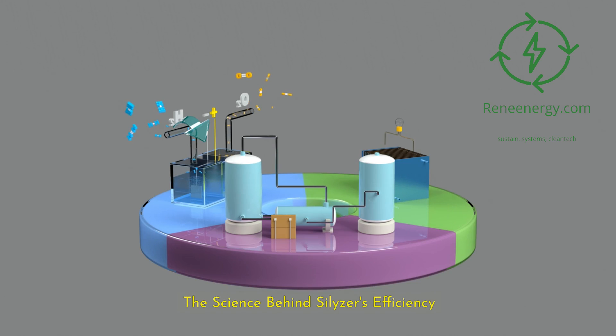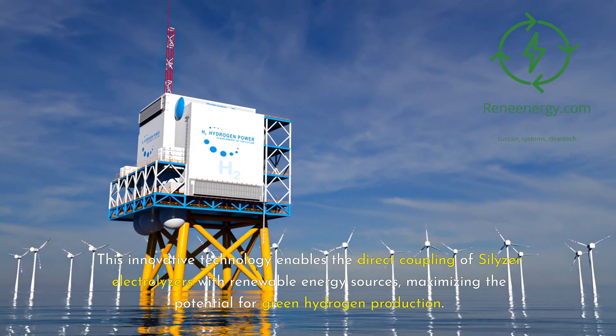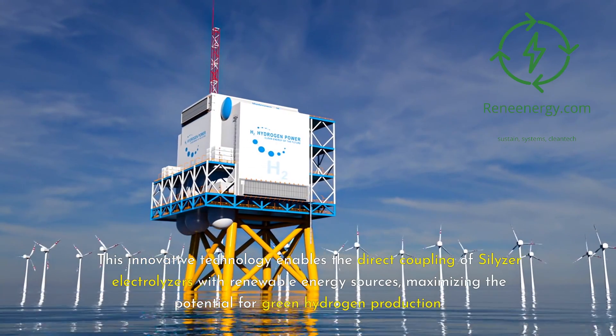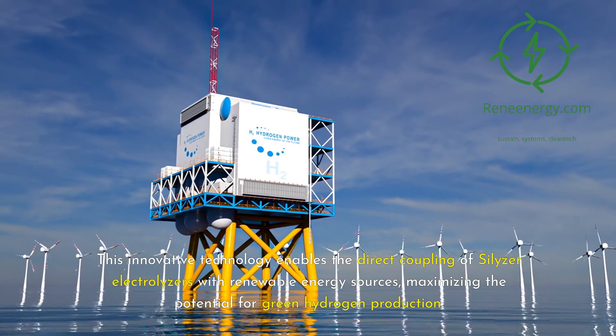At the heart of the Silizer series is the PEM electrolysis process, renowned for its high operational flexibility and purity of hydrogen production. This innovative technology enables the direct coupling of Silizer electrolyzers with renewable energy sources, maximizing the potential for green hydrogen production.